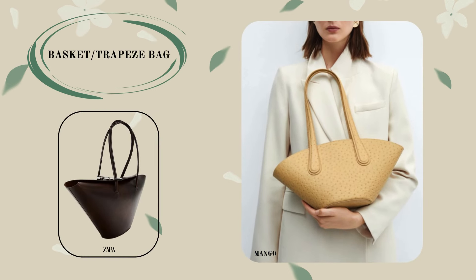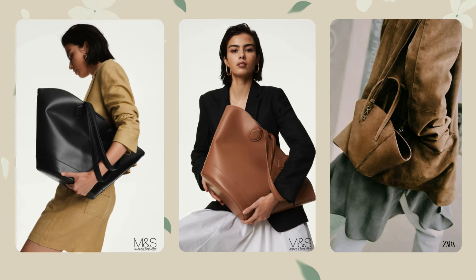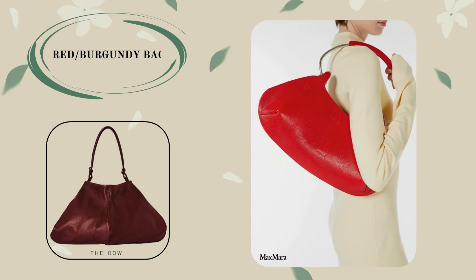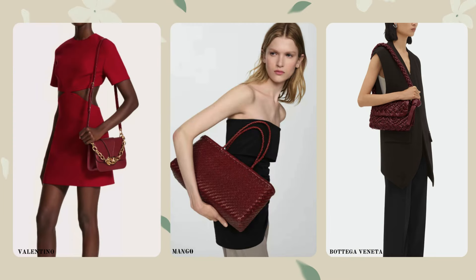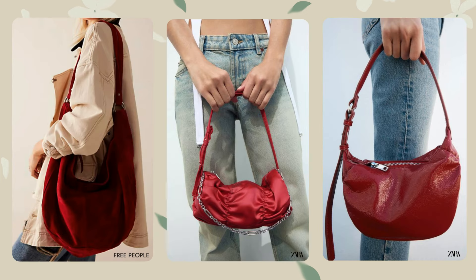The next model worth paying attention to is the shape of a trapezoidal basket. We're not talking about wicker basket bags, but leather models. This bag will take its rightful place in any wardrobe. Red, cherry, and burgundy colors are on the list of general trends for 2024 — why not invest in a red bag? This bag will act as an accent accessory in any outfit.